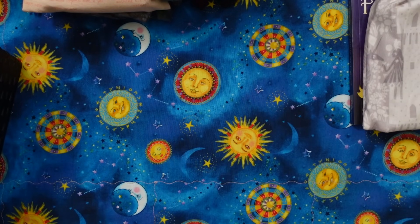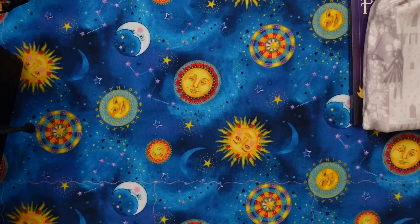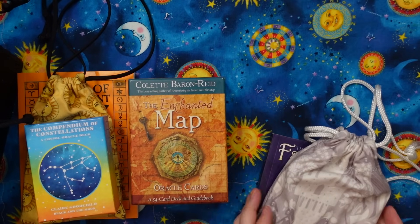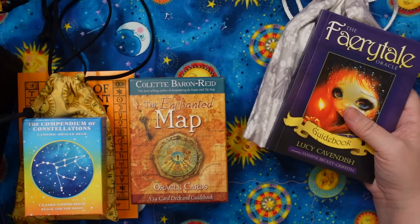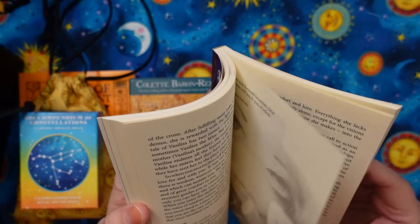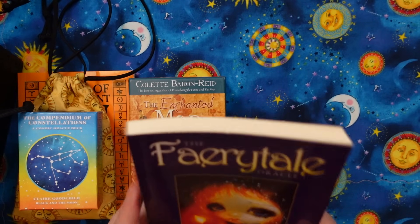So it's time for me to reckon with what I have left here, because I paired this section down quite a bit between just moving things around. Going into purgatory: Oracle of the Radiant Sun, the Compendium of Constellations, and the Enchanted Map. The Fairytale Oracle — I think I'm going to keep this. It's not something I reach for a lot, but the decks I've been looking at in general in this category aren't decks I reach for a ton. I love having a fairy tale themed Oracle deck, and I do really like Lucy Cavendish's guidebooks quite a bit. It's a nice chunky one, so I think I do really enjoy this and want to continue to work with it — I'm going to keep that.